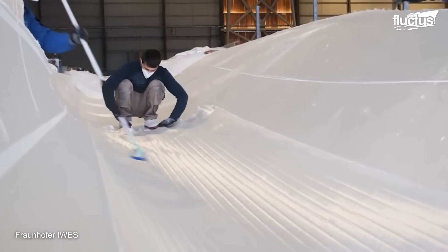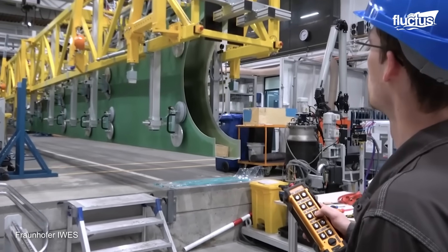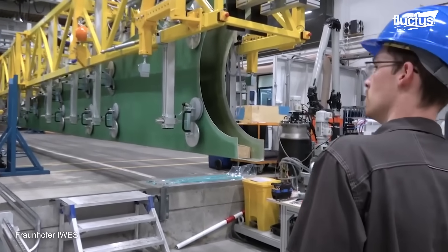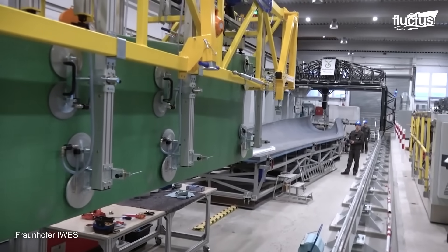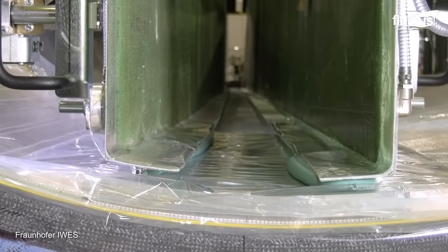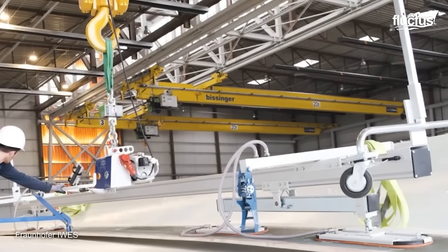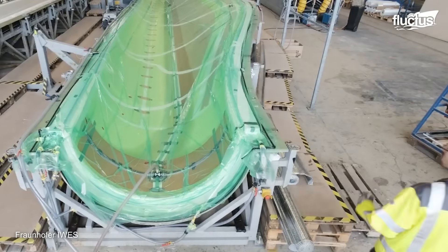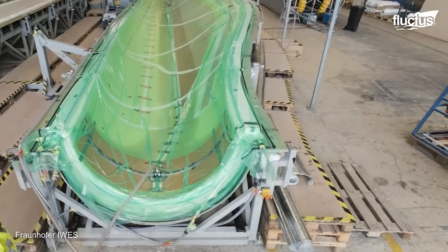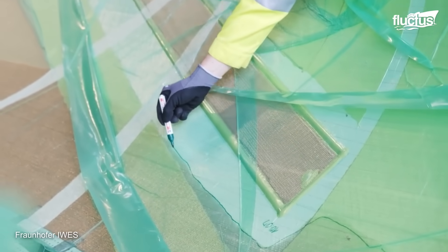The rotor blade shell is made of glass fiber, manufactured using a process called vacuum infusion — impregnating the glass fibers with resin and then applying a vacuum to draw the resin into the fibers. Once the shell is cured, a prefabricated belt is loaded onto the shell, which serves as the backbone of the rotor blade and provides structural support. The rotor blade is then packed in a vacuum foil and a vacuum is applied, soaking the space between the fibers with liquid resin.